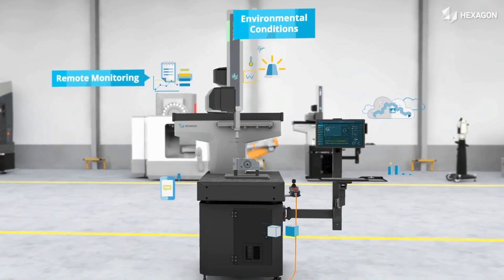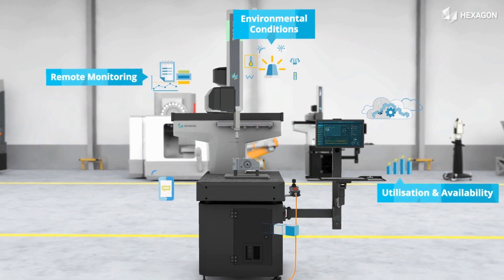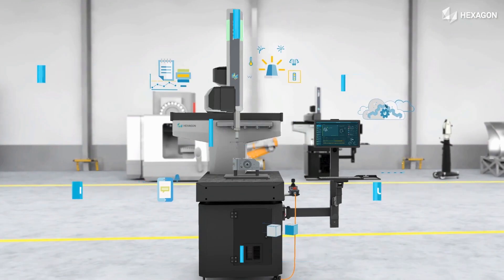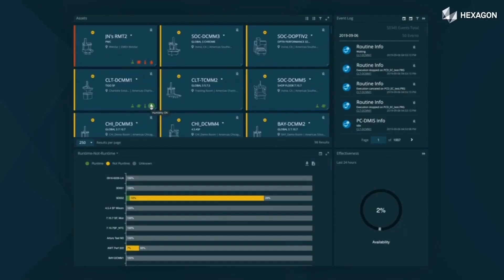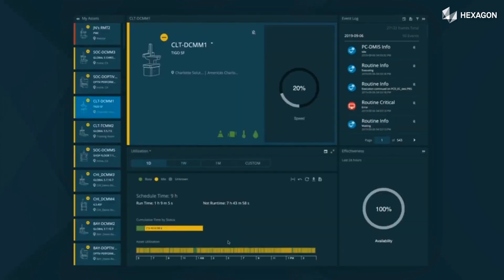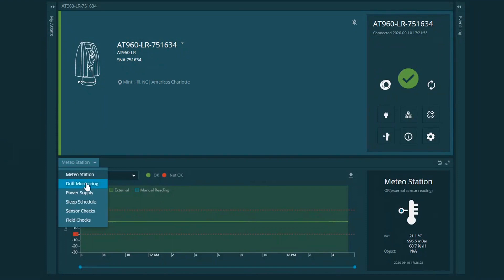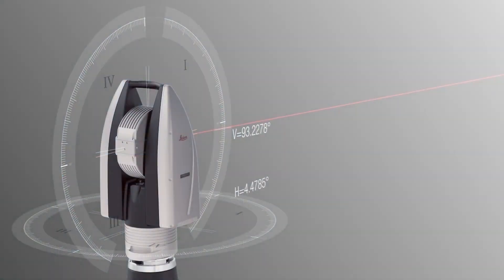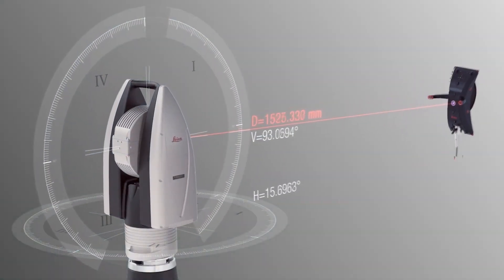What we have is SFX — Smart Factory Asset Manager — which allows us to monitor the health, performance, and reporting from not only the CMMs but also the machine tools. Regarding Excel form reporting: if you've got an Excel template that you need to put the data into, PC-DMIS can automate that completely, which will save endless amounts of time.